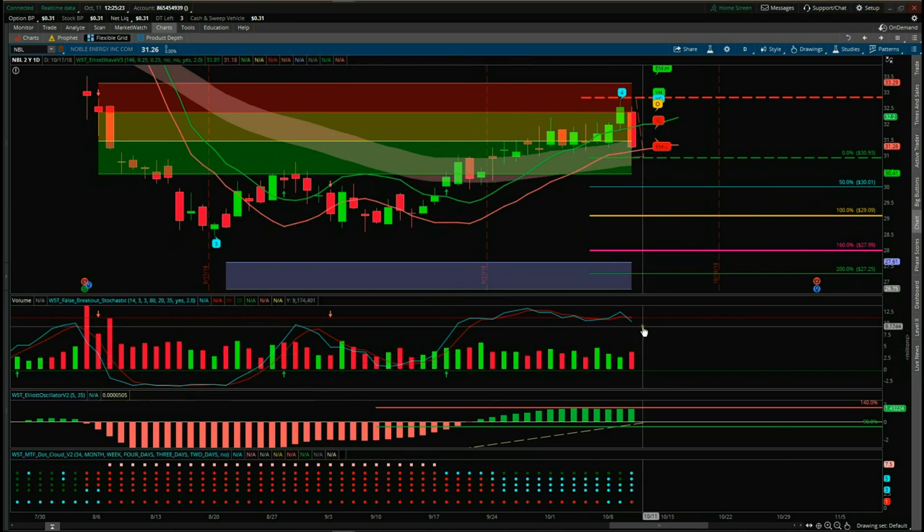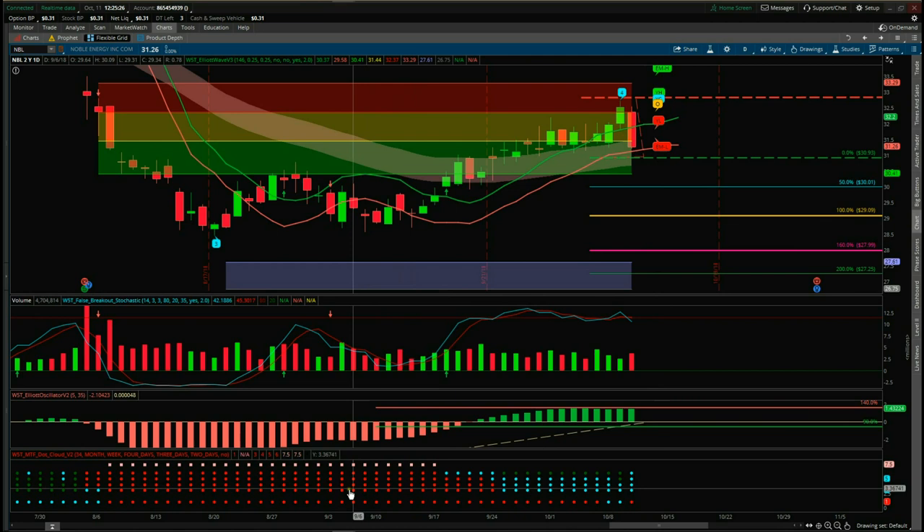The bottom indicator is part of our day trading add-on, but I've adjusted this MTF dot cloud to show how you can use it on longer time frames. I've adjusted the bottom row to the monthly time frame — as you can see in red, our main trend on the monthly is red and we just went back to red yesterday. Then we've got the weekly, four-day, two-day, and daily. We pulled back against the main trend on this wave four where the dots turn green and cyan, and now as we come back down these dots will turn red again as we resume the main trend.